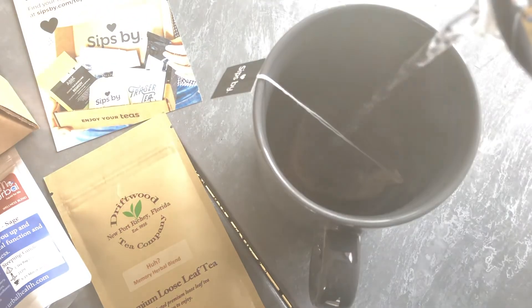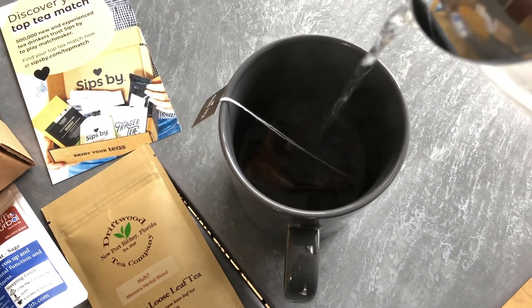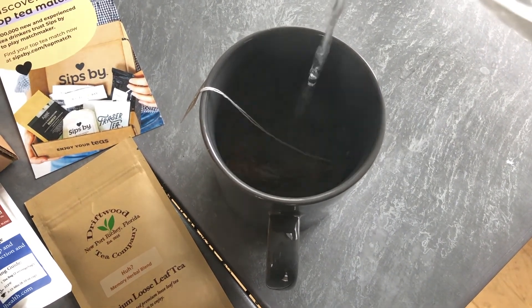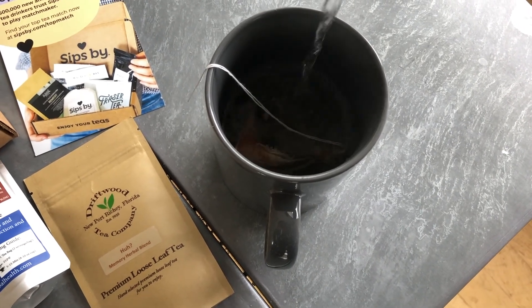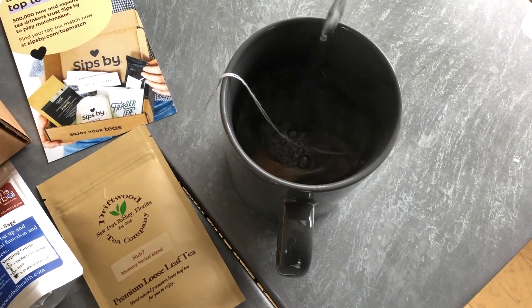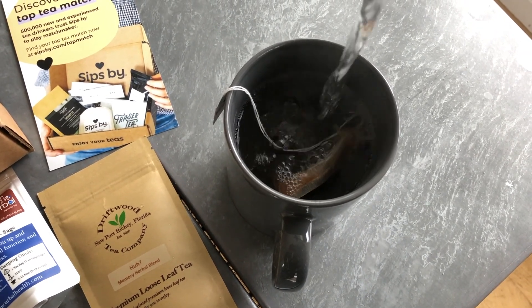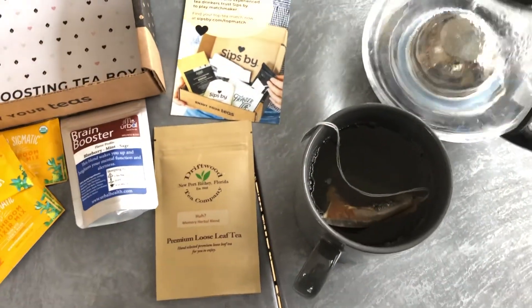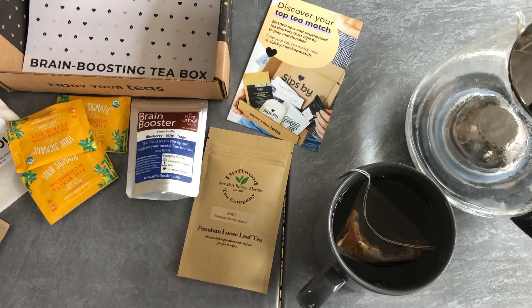Everyone, this is the end of my week-long specialty box unboxing from Sips by. I hope you enjoyed seeing some of these fun boxes. I really love how creative they are with their boxes — these make great gifts for tea lovers or even for yourself. You can buy these one box at a time, or you can buy a three, six, or 12-month Sips by box gift card. Take care, everyone. I will leave information for this Brain Boosting Tea Box down in my description box. Bye-bye!